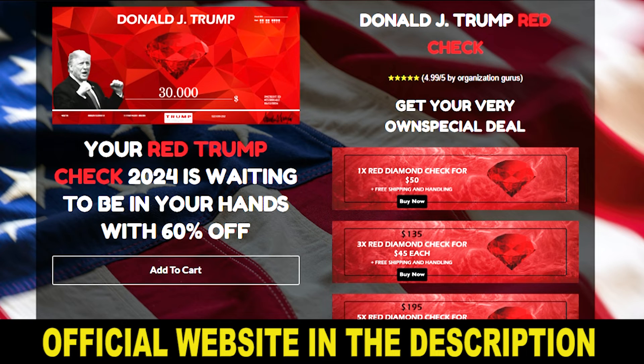Another very important thing that you need to know about Trump Red Check before you buy it is that this product has a 60-day money-back guarantee. So you can try it for 2 whole months, and if it is not what you expected or if you don't like it for any reason, they will give you your money back without any risk.